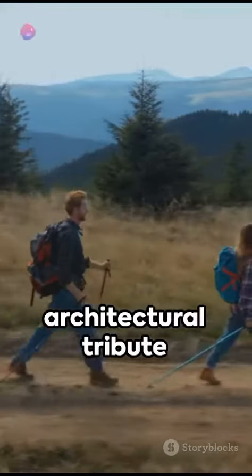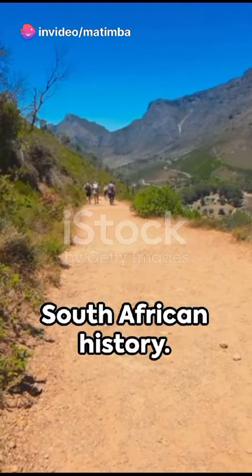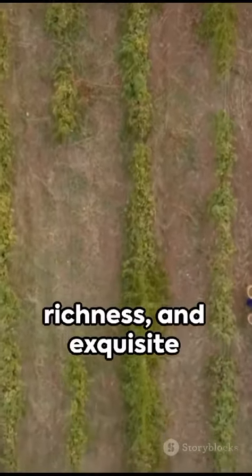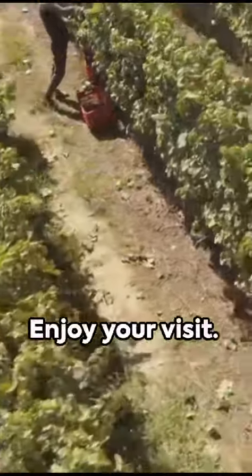Finally, the Taal Monument, an architectural tribute to the Afrikaans language and culture, provides a stunning view and a peek into South African history. These attractions encapsulate the scenic beauty, cultural richness, and exquisite wines that Paarl boasts of. Enjoy your visit.